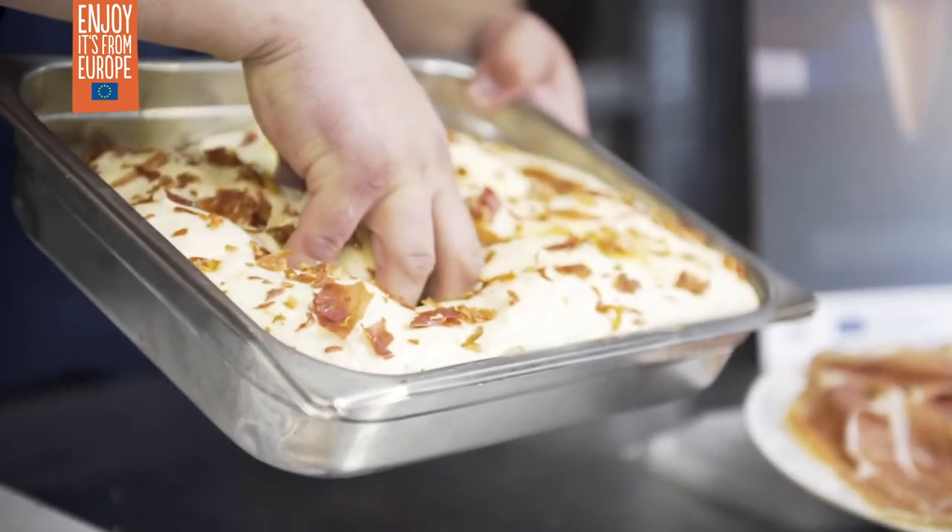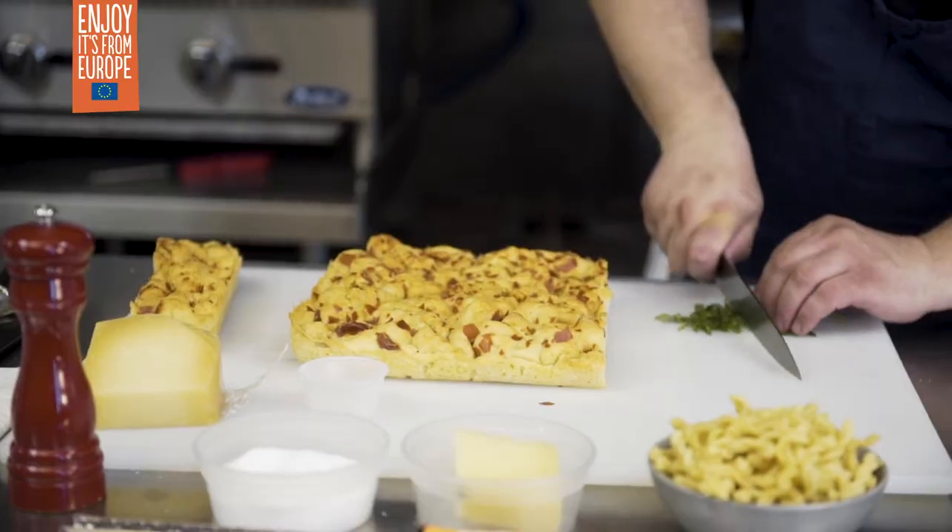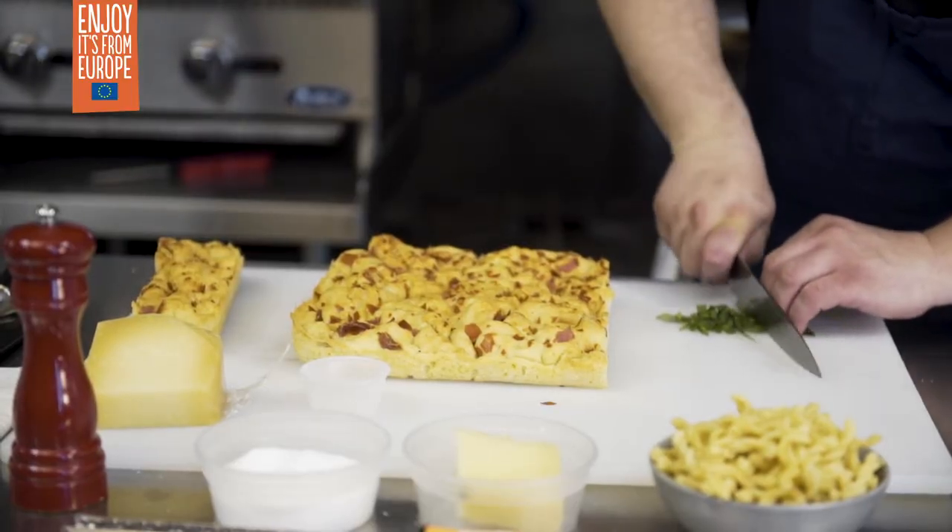We wanted to showcase recipes that really show the versatility of this ham, because we actually want you to make the recipes. We want you to get excited about them and want to try them.